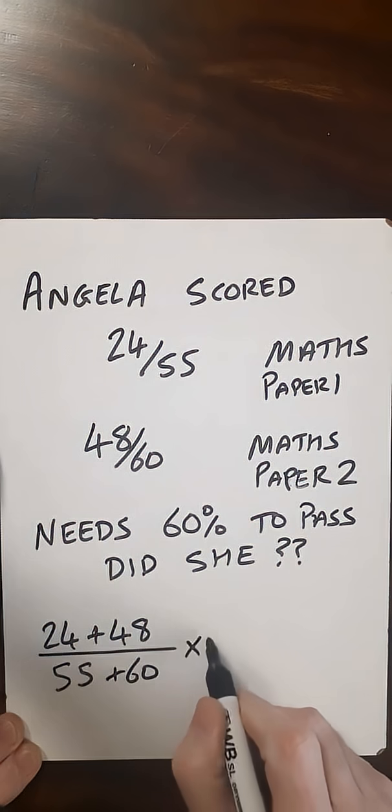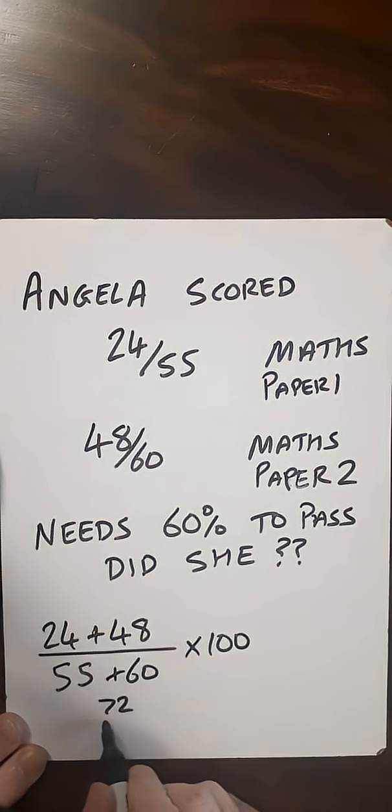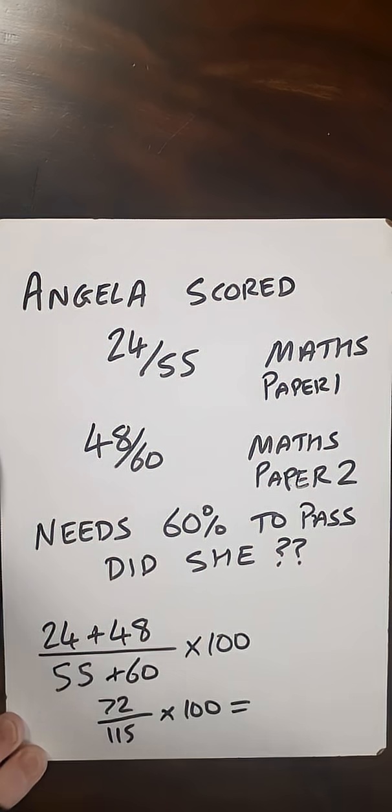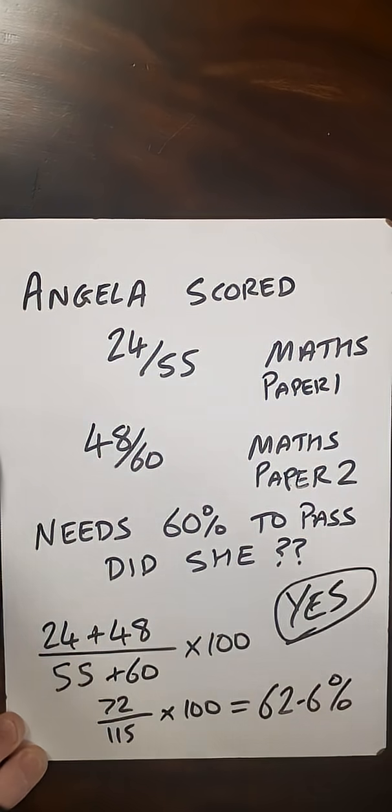So then, if we multiply this by 100, we will get a percentage. Simplifying this, we'll get 72 out of 115 times 100. Put that in your calculator, you'll get approximately 62.6%. So did she pass? She did pass.